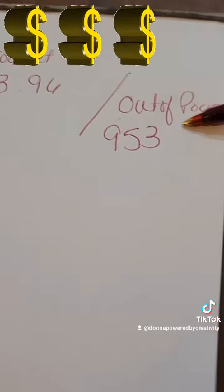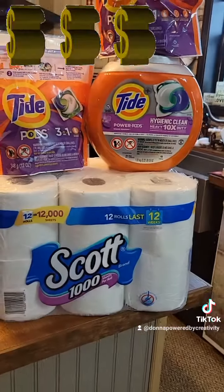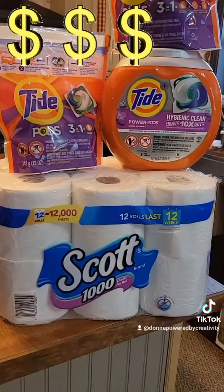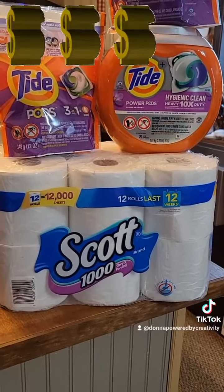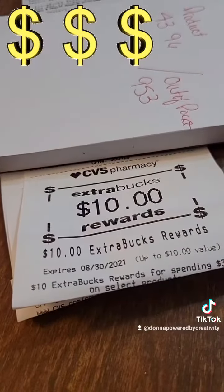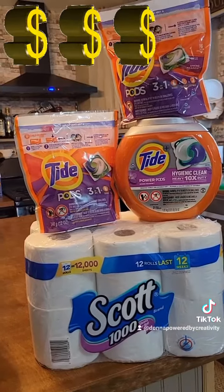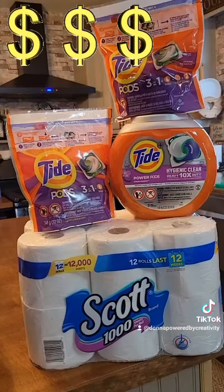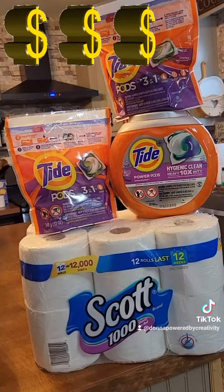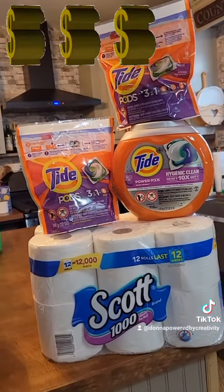I paid $9.53 on all of this and they gave me back a $10 extra care buck — right there! So I spent $9.53 and they gave me back $10 for my next haul. I have no problem with spending nine dollars on these items. Thanks for watching, I will see you next time, bye!